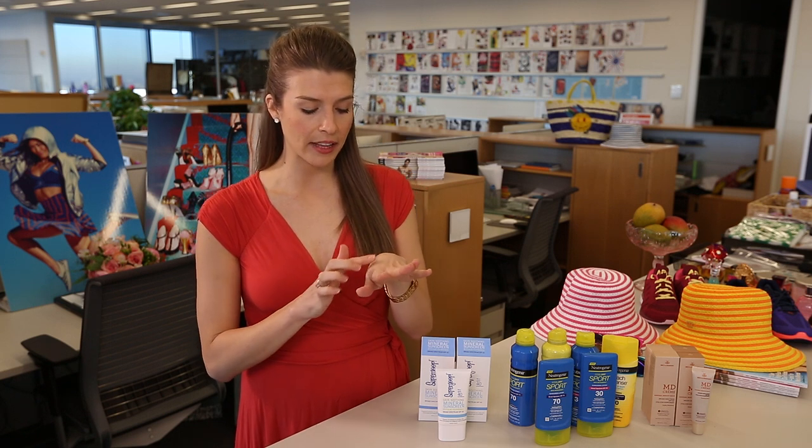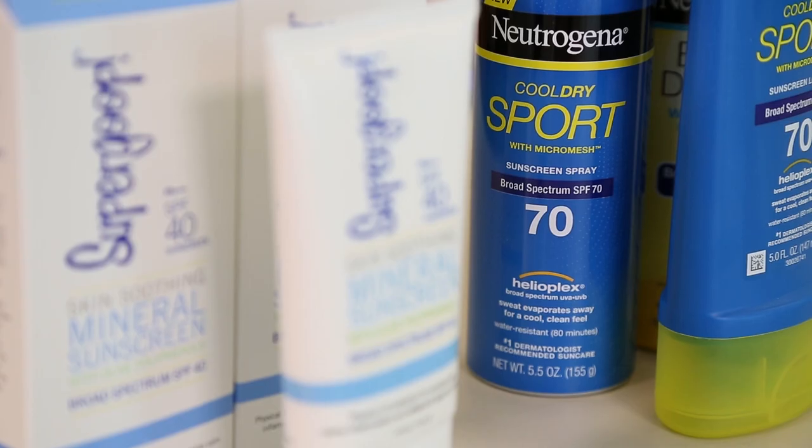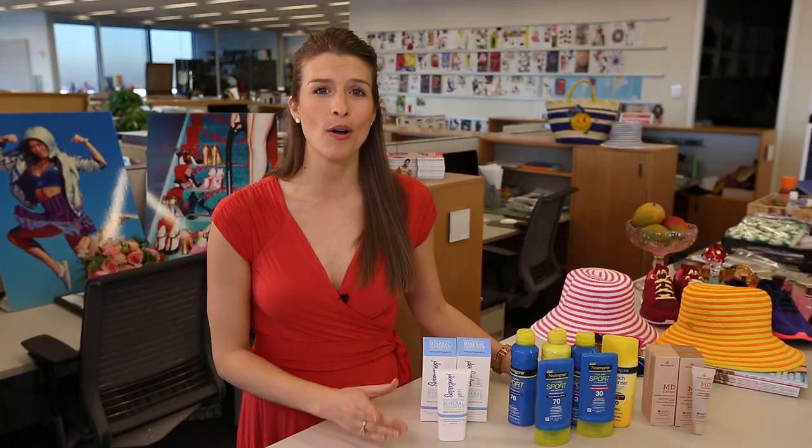So this is definitely a top pick as a face sunscreen, and these are the products that I really love. Thank you so much for coming with me to the Cosmopolitan offices — go out there, enjoy summer, and don't forget to practice safe sun.